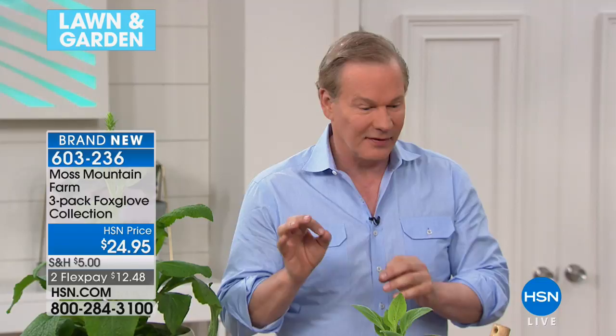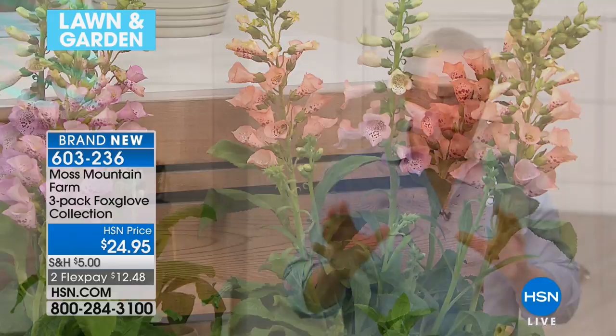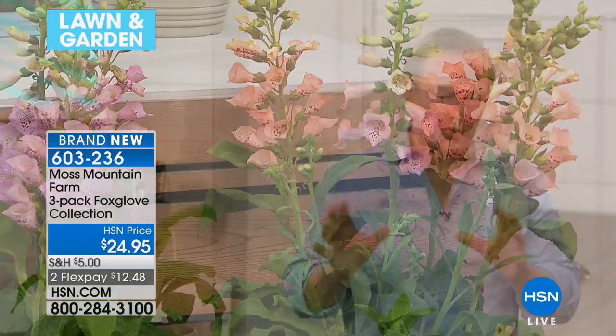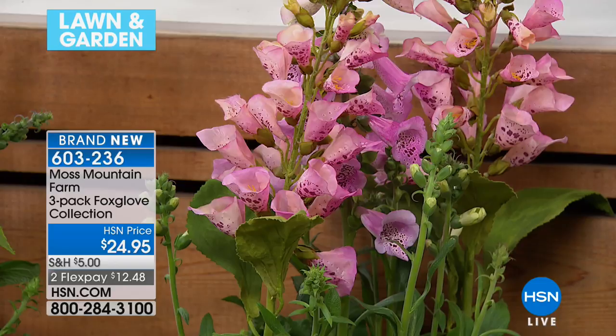Absolutely. I have spent years collecting these plants and identifying the very best ones that perform particularly well. Today we're kicking off this offer with these foxgloves — everything's brand new just in time for spring. These were all curated by me. We've grown them for years, we trial all kinds of plants, and I'm so thrilled to be partnering with HSN and helping people make better choices for their gardens. This particular line of foxgloves is so floriferous — you can see all the blooms and they grow so quickly.